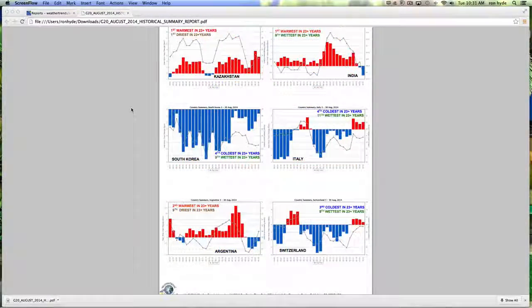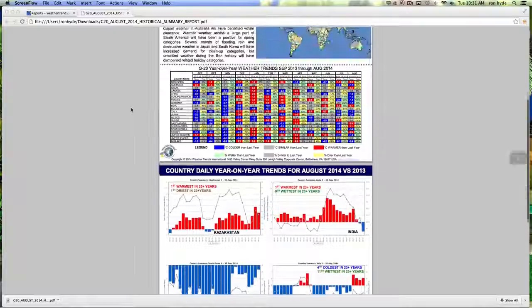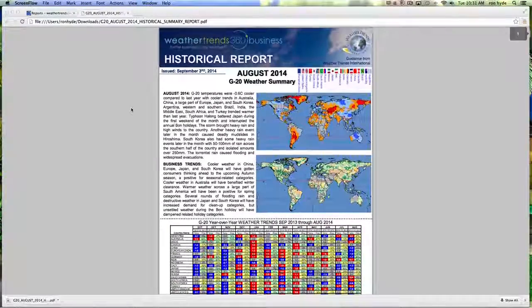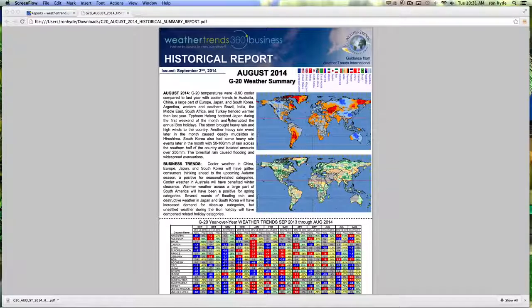That concludes our look at the reports tool at weathertrends360.com. We hope the use of this tool, as well as our other offerings, brings you better business in any weather.